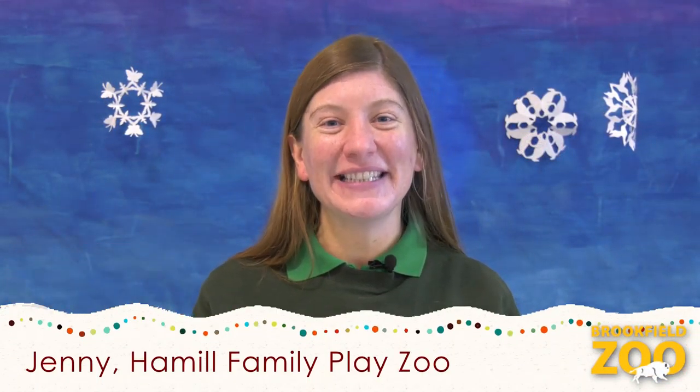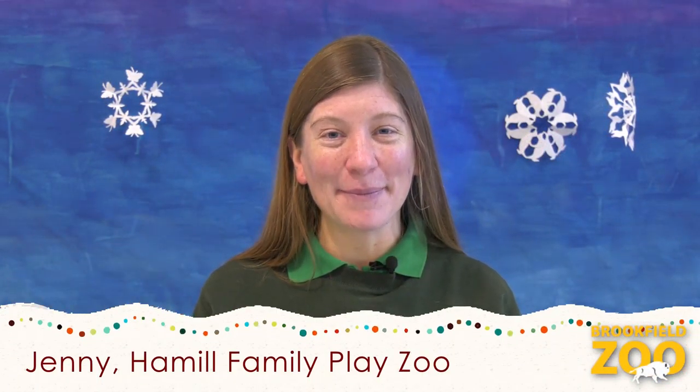Hello, PlayZoo friends. My name is Jenny. Thanks for joining us for the Hamill Family PlayZoo video series, Bringing the PlayZoo to You. Today, we will investigate animals that grow thick winter coats to help keep them warm all winter long. Then we'll see if we can stay warm, too. Let's go!